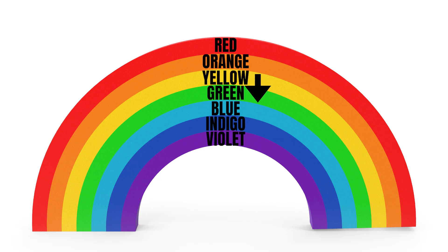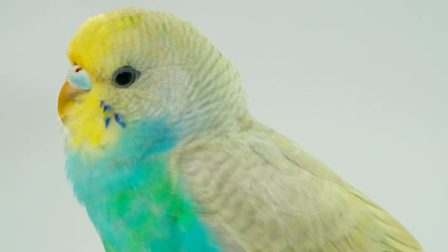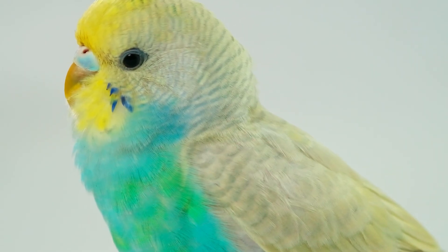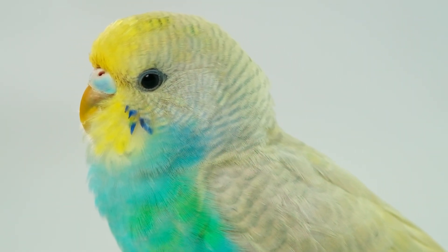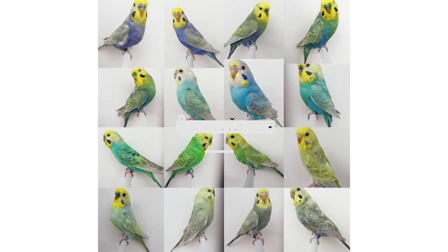So we start from yellow, then move through green, blue, and sometimes even a touch of violet, depending on the genetic combination. This is the exact order of how a rainbow budgie looks — starting from yellow and ending with blue or violet. Rainbow budgies get their colorful look from specific mutations that reduce black markings and enhance the bright body colors, creating that soft pastel rainbow effect.